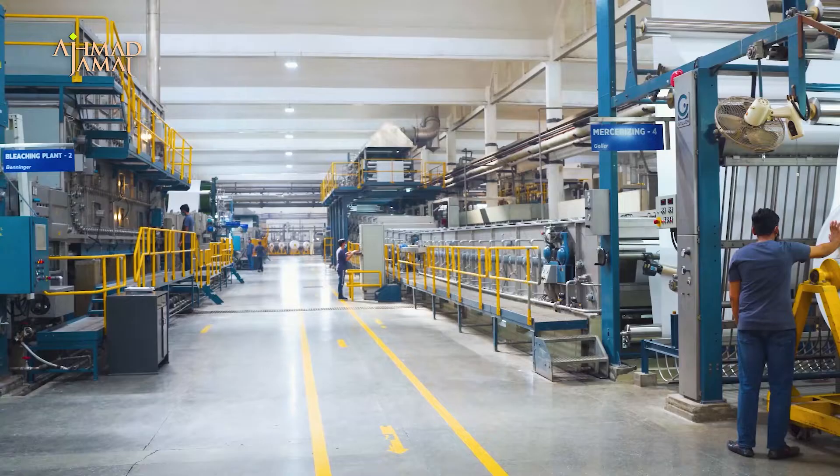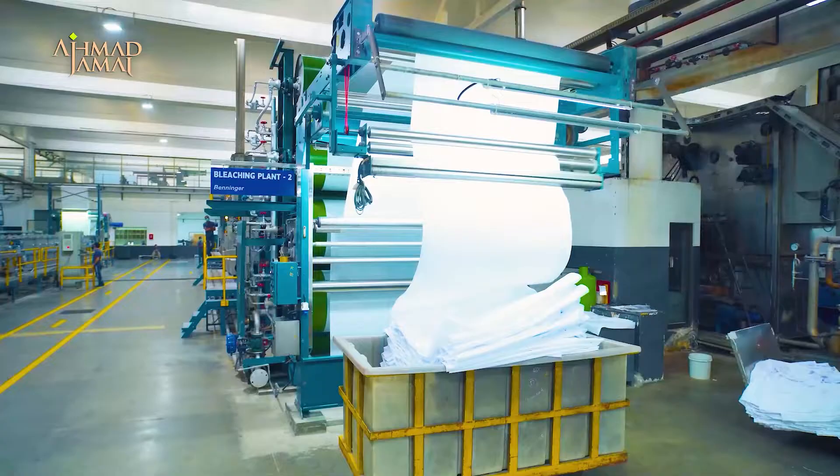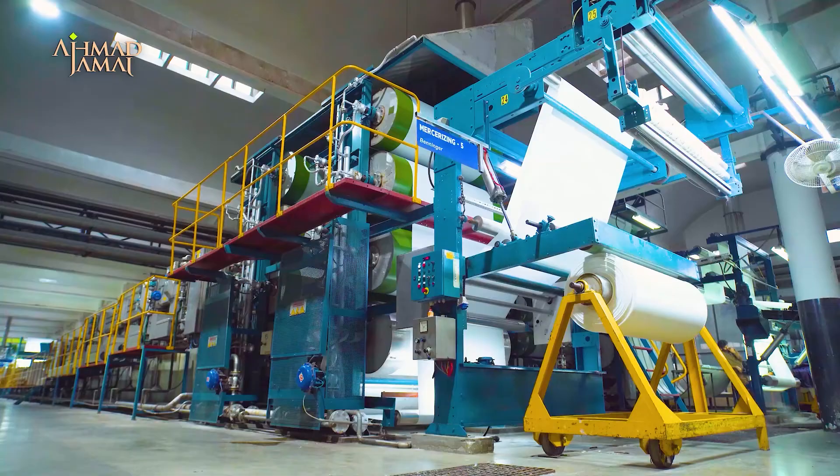Processing is the strong backbone of Ahmed Jamarm Textiles. This unit consists of technologically advanced systems and is capable of producing a wide range of variety using modern techniques and progressive technology.